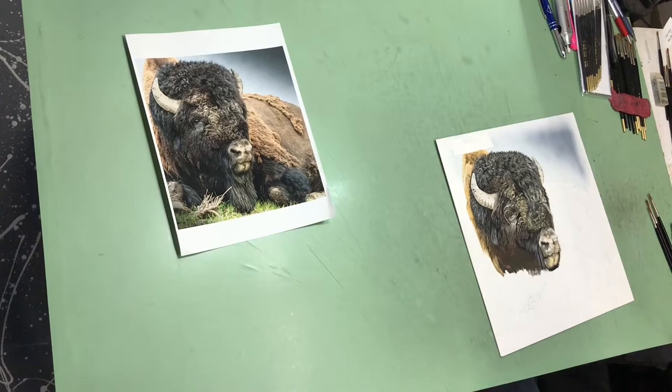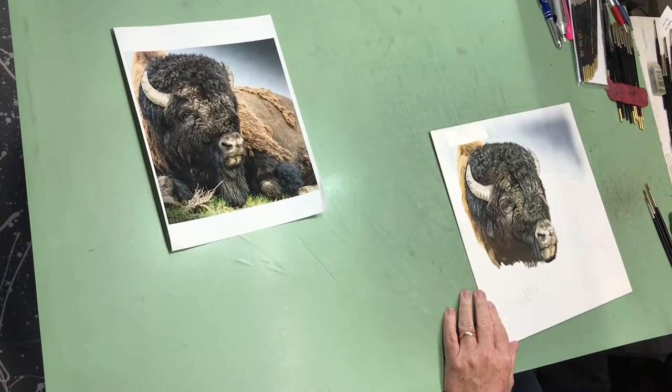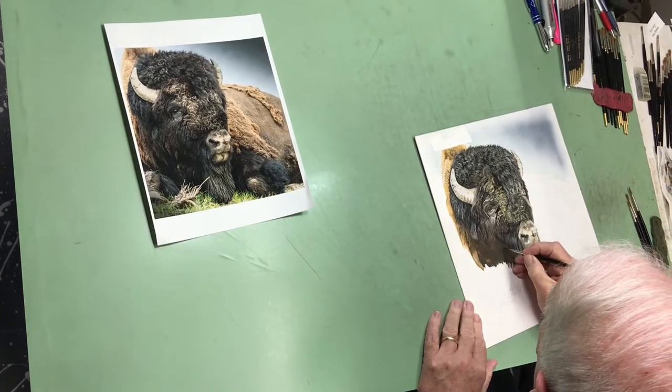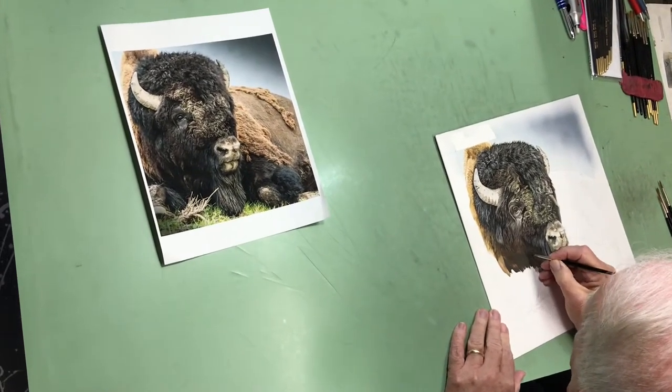I paint in the gouache. I start off by doing a pretty detailed pencil sketch of what I'm going to do, and if I'm doing my background stuff, I'll take a piece of acetate, which is clear plastic,